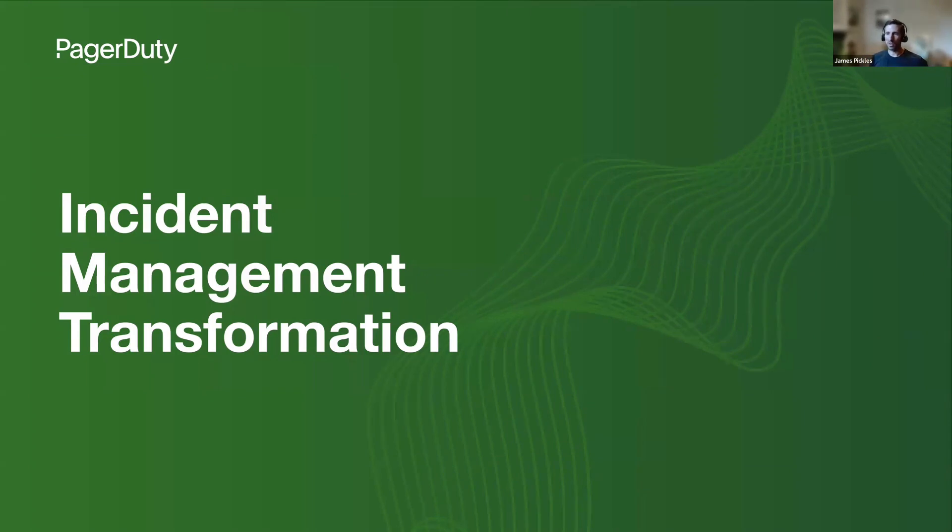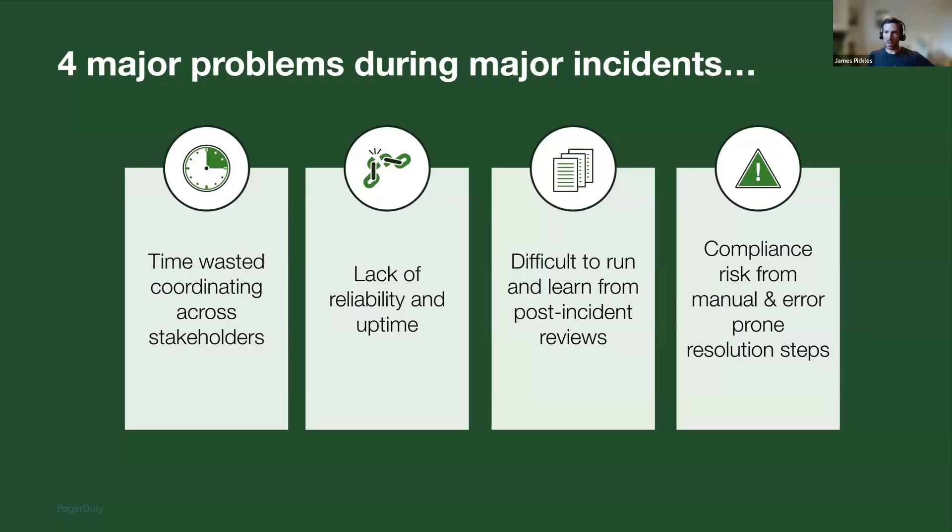My name is James Pickles. I'm a solutions consultant with PagerDuty. Today I'm going to talk to you about how PagerDuty can help you systematically manage your incidents throughout their whole lifecycle and ultimately start to protect your business from risk. The focus is really on that incident management transformation solution. This is a topic that's top of mind for a lot of organizations, given what happened recently with the global outage from CrowdStrike.